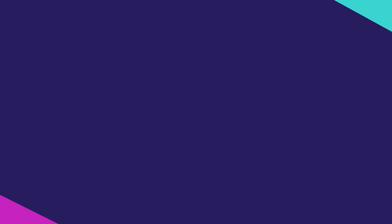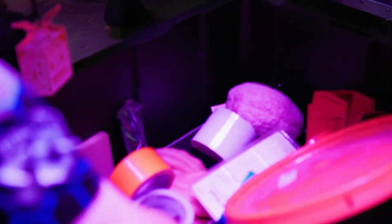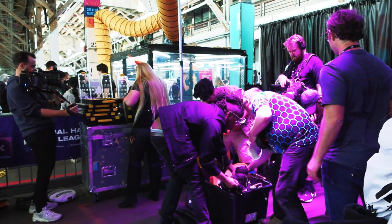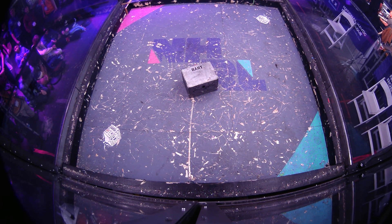If you are just joining us, this is the Junk Drawer Challenge, where these creators have 40 minutes to build a robot to fight to the death in that cage in under 40 minutes.